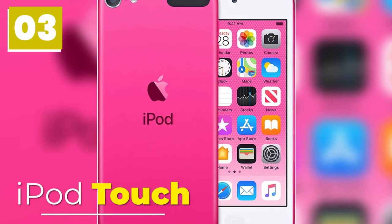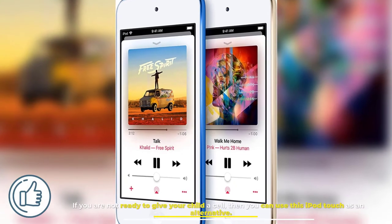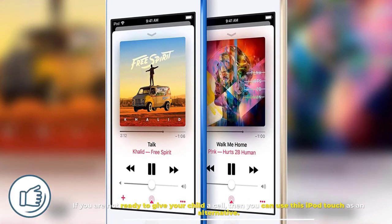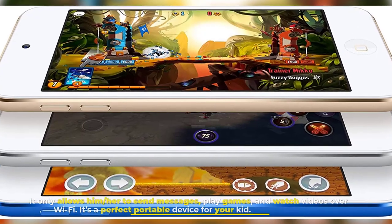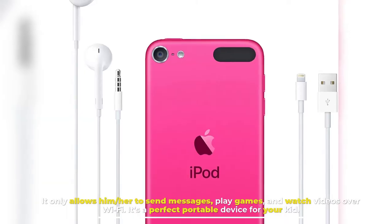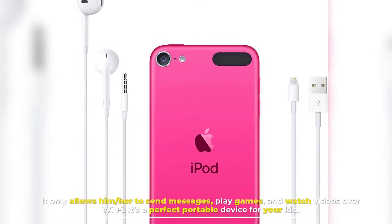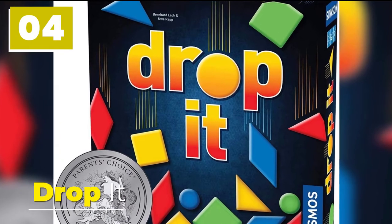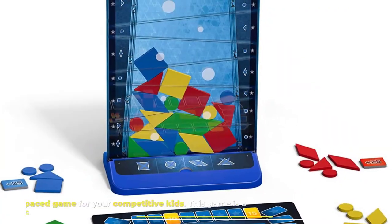Number three: iPod Touch. If you are not ready to give your child a cell phone, then you can use the iPod Touch as an alternative. It only allows them to send messages, play games, and watch videos over Wi-Fi. It's a perfect portable device for your kid.